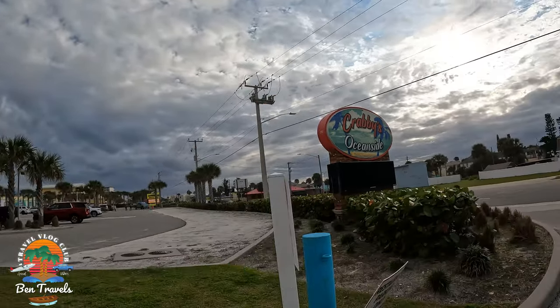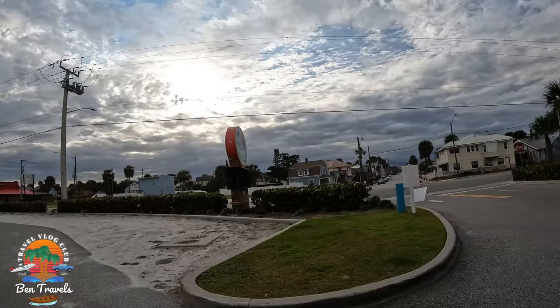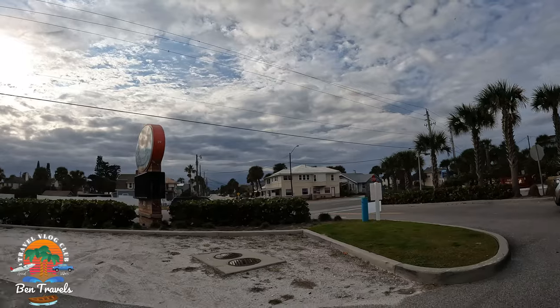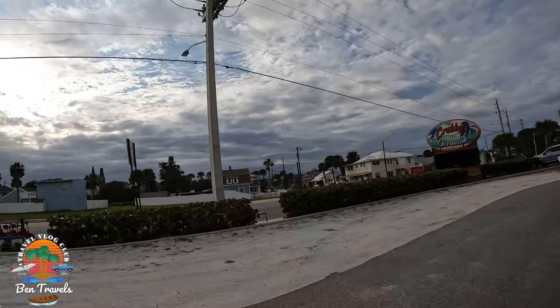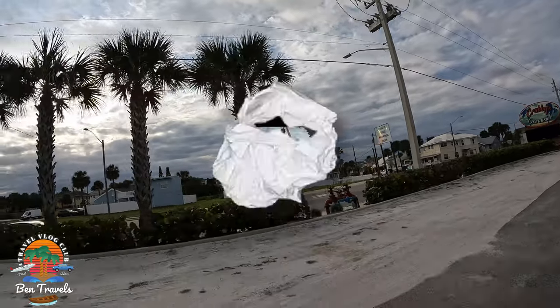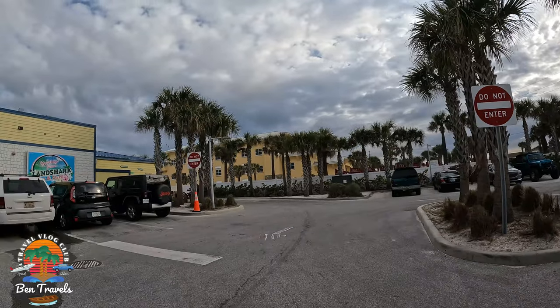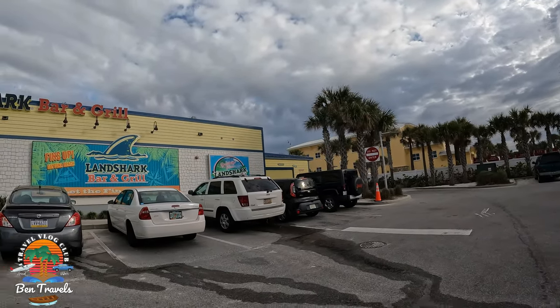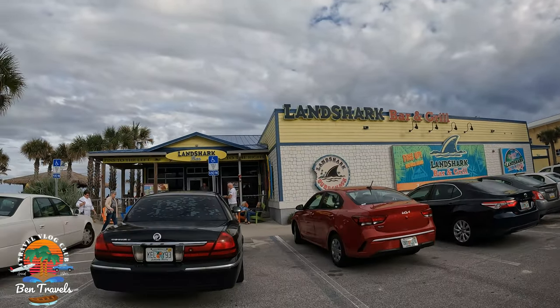Krabby's Oceanside is located at 451 South Atlantic Avenue in Daytona Beach, Florida. It overlooks the Atlantic Ocean — it is an oceanfront restaurant. This is why we love Florida, because this is just the norm from coast to coast. We are on the Fun Coast, what they like to call Florida's Fun Coast on the East Coast, which overlooks the Atlantic Ocean.